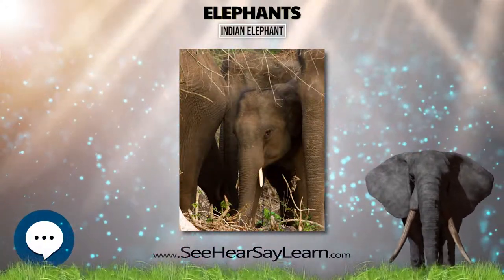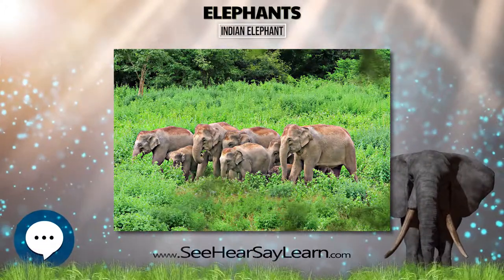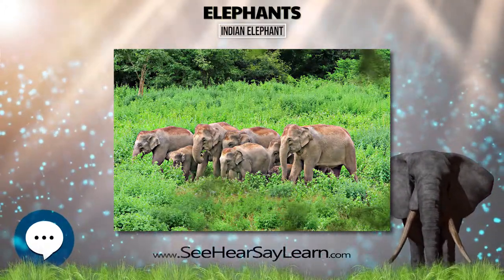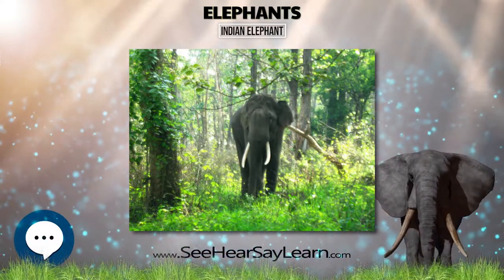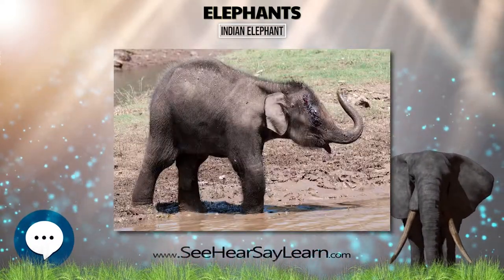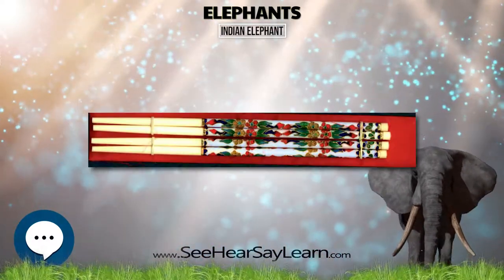The Indian elephant is native to mainland Asia: India, Nepal, Bangladesh, Bhutan, Myanmar, Thailand, the Malay Peninsula, Laos, China, Cambodia, and Vietnam. It is regionally extinct in Pakistan. It inhabits grasslands, dry deciduous, moist deciduous, evergreen, and semi-evergreen forests.